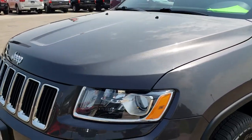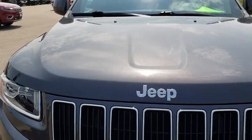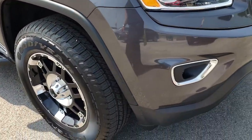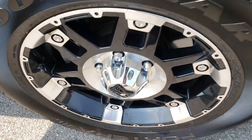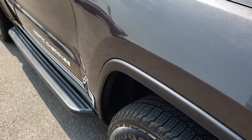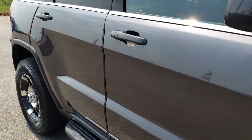No dents or dings on that front fender. The hood is in excellent condition — I didn't see any dents or dings on that. The front bumper is very nice and clean as well. The passenger side rim has no scuffs or scrapes. As you go down this side of the Jeep, you can see just how clean the body is, how reflective and mirror-like that paint is.